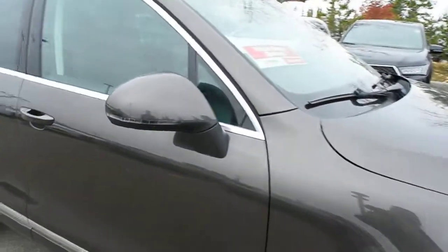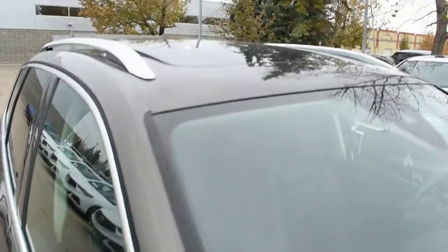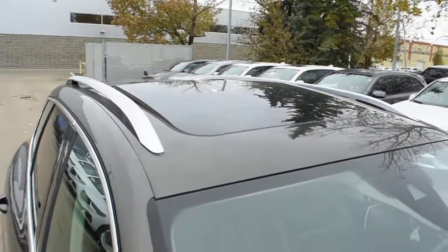The side-view mirrors do come heated, power-adjustable, and power folding with your integrated turn signals towards the roofline. You do have your automatic power-adjustable sunroof with your chrome roof rails.